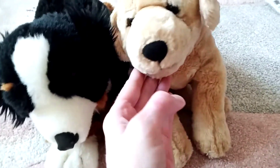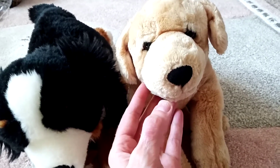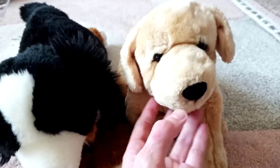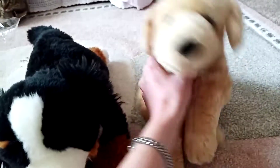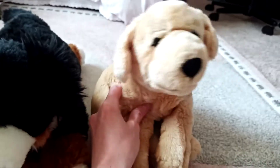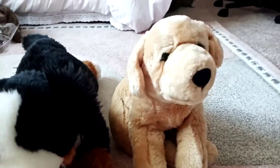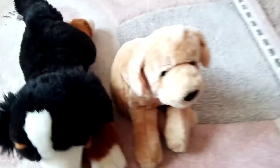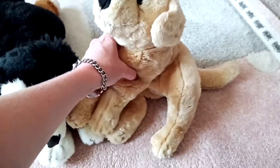I got this puppy from Etsy, from a shop in Bulgaria. I was the first person to buy from this shop — it had no reviews — so it was a bit of a gamble. But I used PayPal just in case, and it paid off. This puppy is really, really sweet.